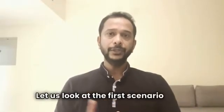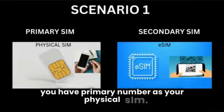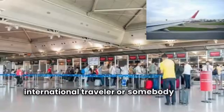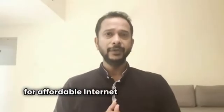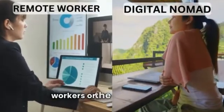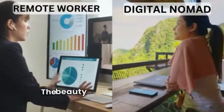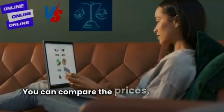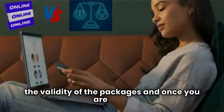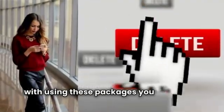We are going to discuss three scenarios. Let's look at the first scenario when you have your primary number as your physical SIM. If you are somebody who is a frequent international traveler, or somebody who is always looking for affordable internet without the need of any external device other than your mobile phone — people who fall into this category would be digital nomads, remote workers, or solo travelers. The beauty is, without going to a physical store, you can buy these packages online, compare the prices, the size of the packages, the validity, and once you are done using them you can delete them.